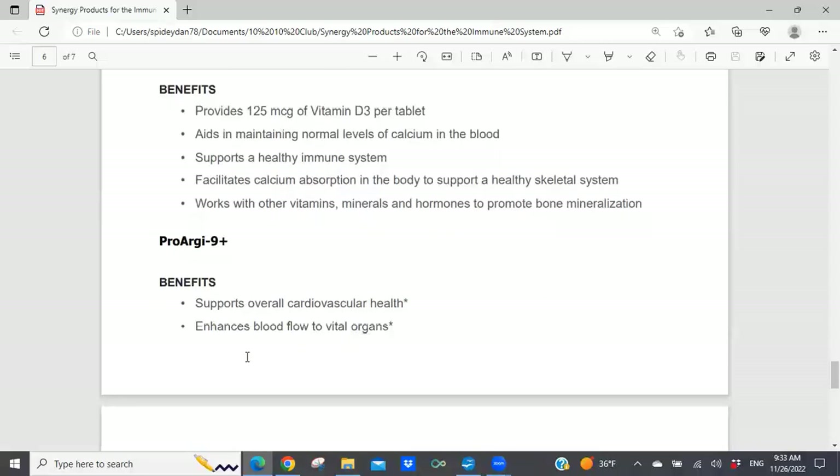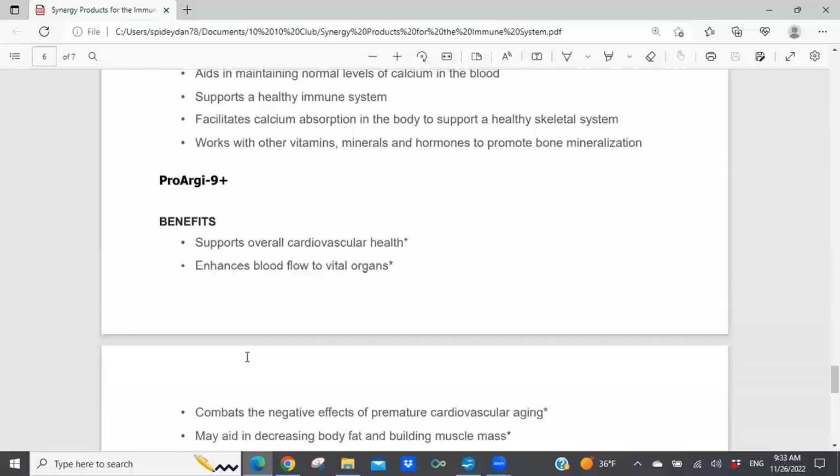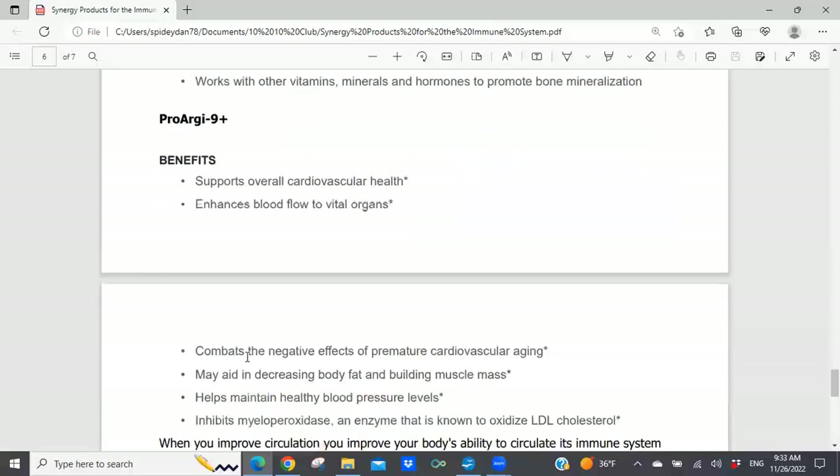ProArg9 Plus — we're all familiar with this product and we've done many Saturday presentations on it. It is the flagship product of Synergy Worldwide and, in my opinion, it is the best product in the marketplace for helping to create nitric oxide and the benefits of what we call nitric oxide therapy.